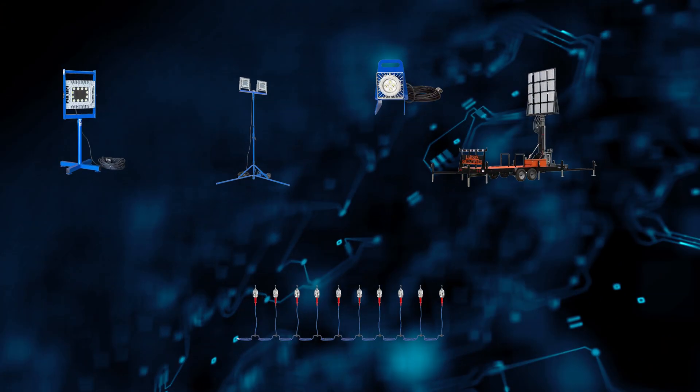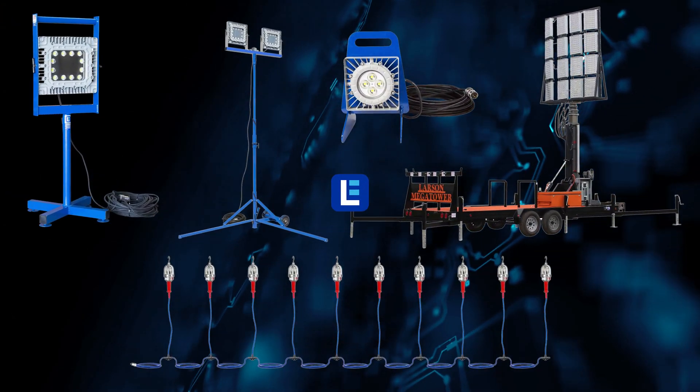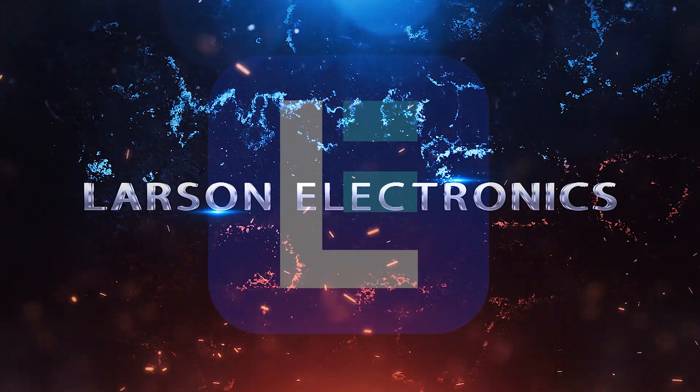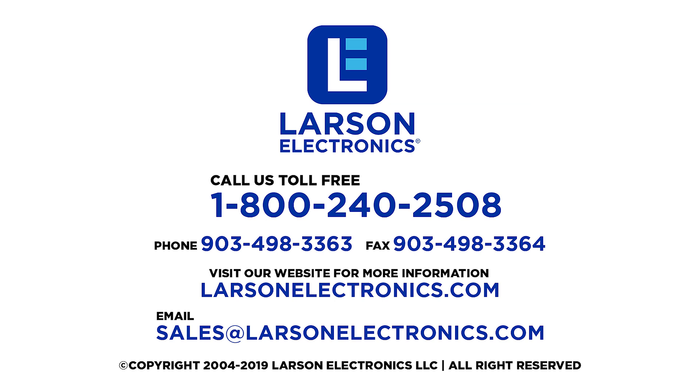To check out our top 5 explosion-proof lights and more, visit Larson Electronics today. At Larson Electronics, we do more than meet your lighting needs. Contact us today.